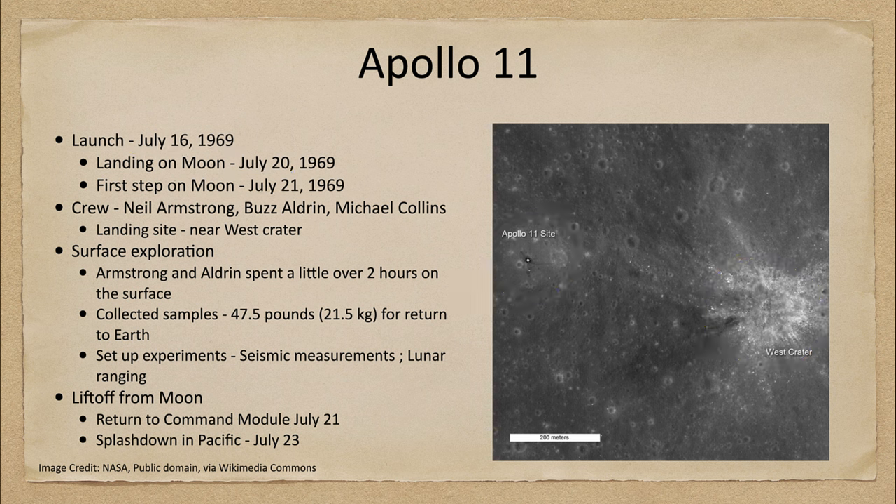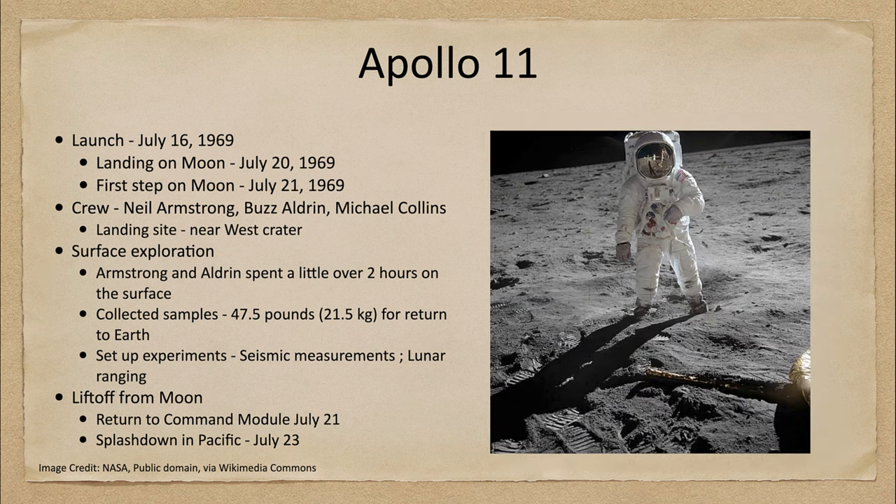The exploration of the surface took only a couple of hours — about two hours on the surface of the moon. We can see some of those images here, including lunar footprints. This is the picture of Buzz Aldrin as taken by Neil Armstrong, and if you look closely in the visor you can actually see the reflection of Neil Armstrong, so both of them appear in the same picture.